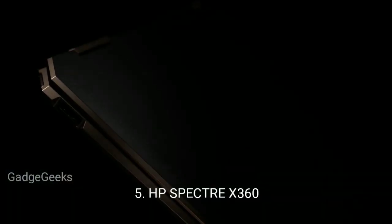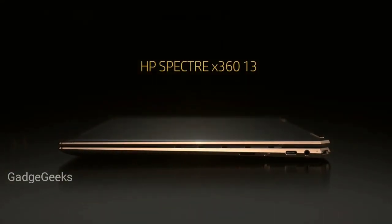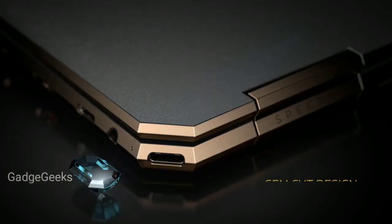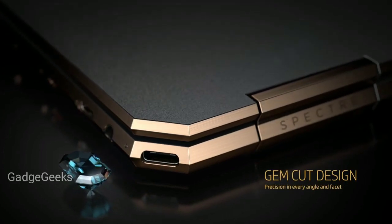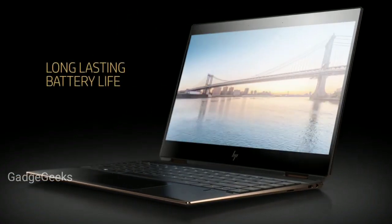HP Spectre X360 is not just one of the best touchscreen laptops out there, but it's also one of the best laptops full stop. It strikes that perfect balance between a tablet and laptop.